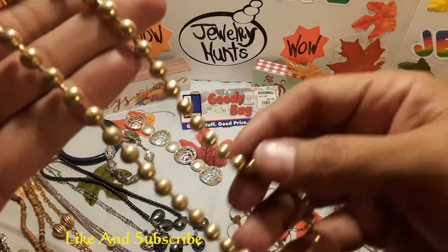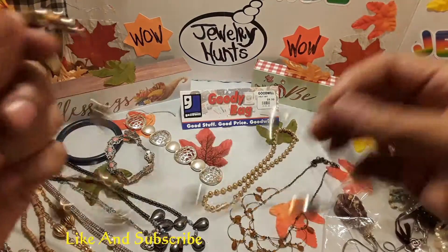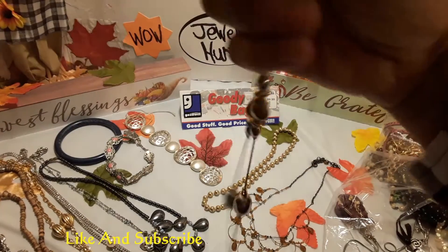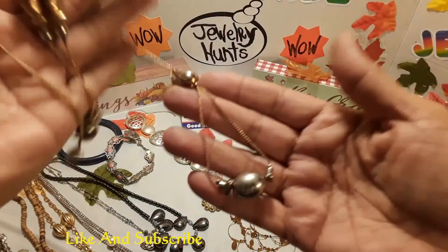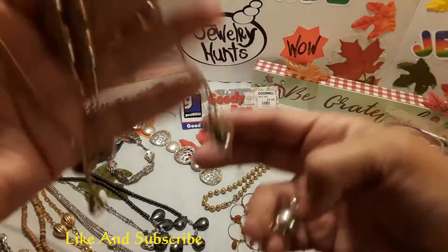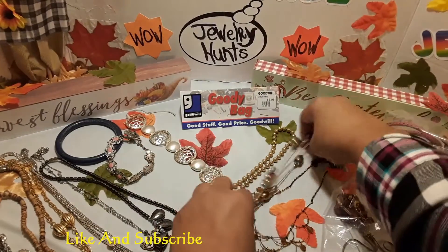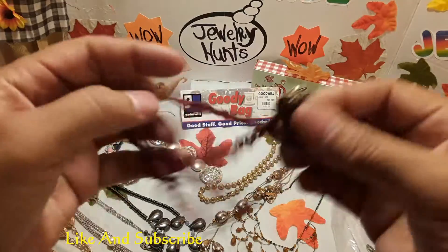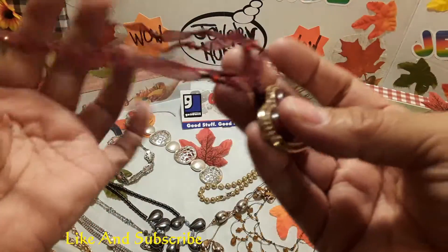Another necklace — pretty heavy. Another long necklace. Usually I get in these bags a lot of long necklaces like from the 70s or 80s — I used to wear long necklaces with dresses. Another one — this is a nice red heart string necklace.